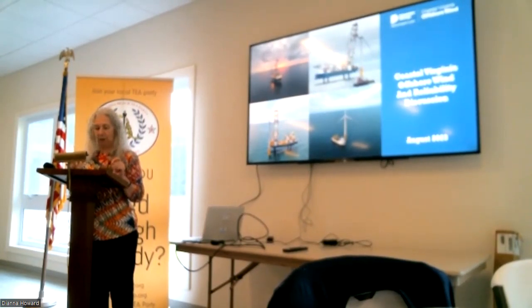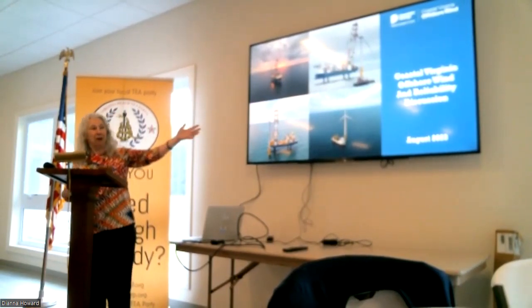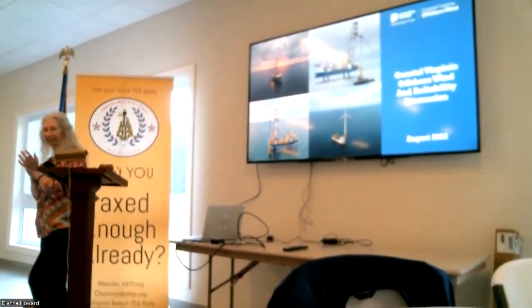I have three adult children. He graduated with a B.S. in chemical engineering at North Carolina State University. Thank you, John, for coming. Thank you, John.